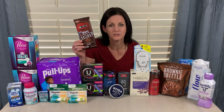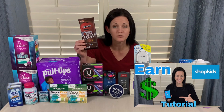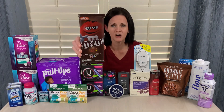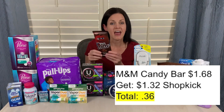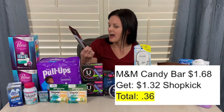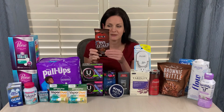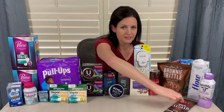Another great deal uses a different app — the Shopkick app, which is also an awesome app. I have a complete tutorial on this app if you're interested in how it works. But this M&M candy bar is $1.68. If you scan it in the Shopkick app and then purchase it, you will get $1.32 back through the Shopkick app, making this just $0.36. I've never tried these before, but it's essentially a chocolate bar with those little mini M&Ms in it, and I love the mini M&Ms. So I will probably be the one that ends up eating them.